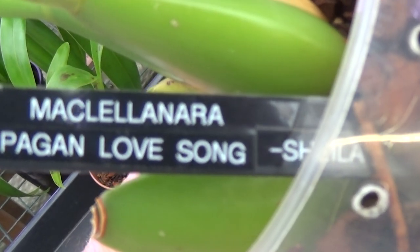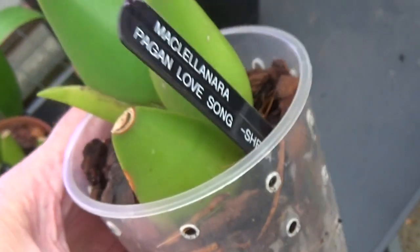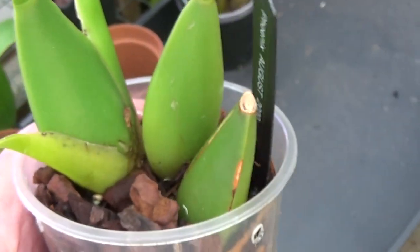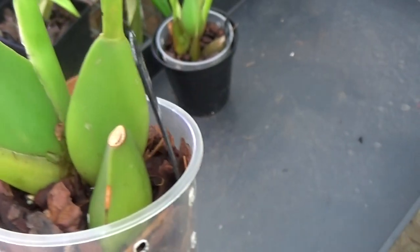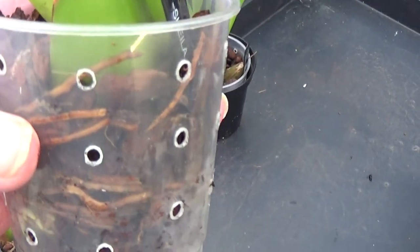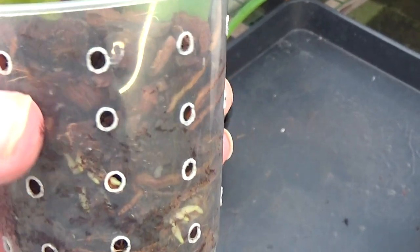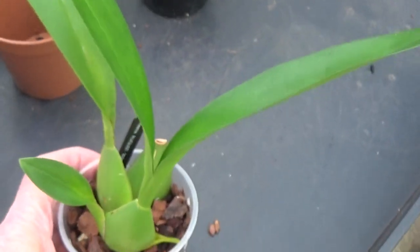And then we come to the McClellanara Pagan Love Song. This is a nice plant — it's got three nice pseudobulbs there. It hasn't flowered yet but it's growing very nicely and has got unmarked leaves, which is very nice. Now these are a right mixture of a load of Oncidiums and Brassidiums and all sorts of stuff.